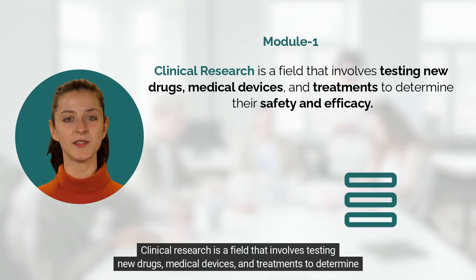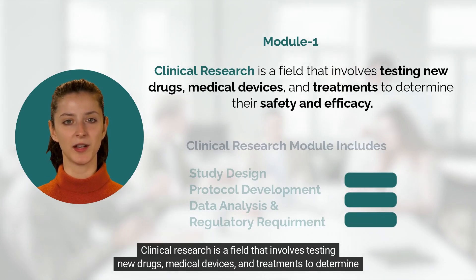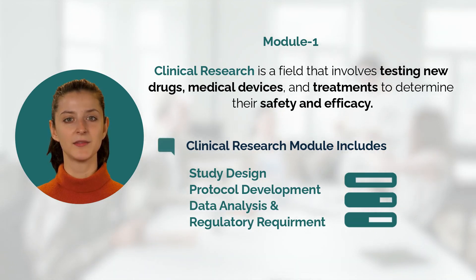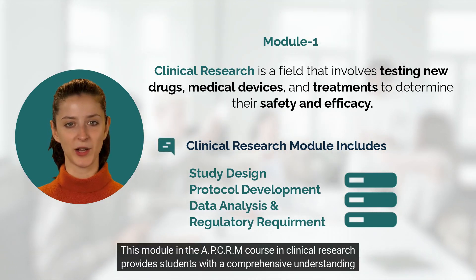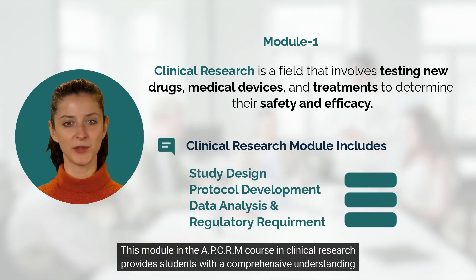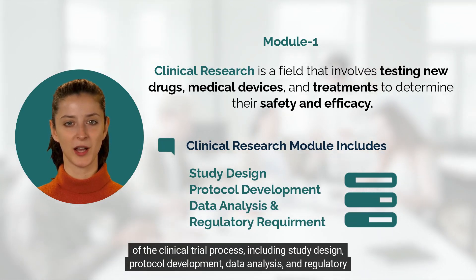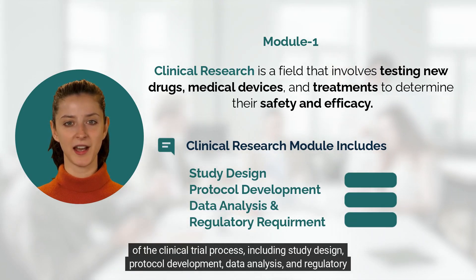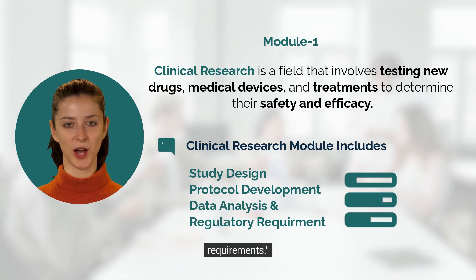Clinical research is a field that involves testing new drugs, medical devices, and treatments to determine their safety and efficacy. This module in the APCRM course provides students with a comprehensive understanding of the clinical trial process, including study design, protocol development, data analysis, and regulatory requirements.